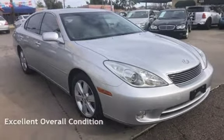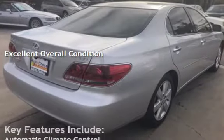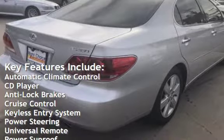This vehicle is in excellent overall condition. Key features include automatic climate control, CD player, and anti-lock brakes.